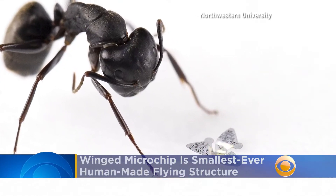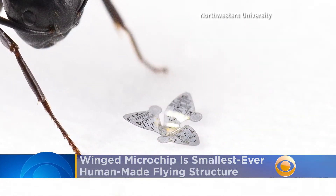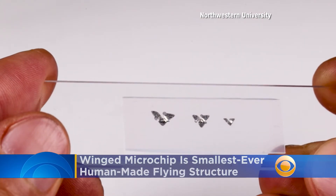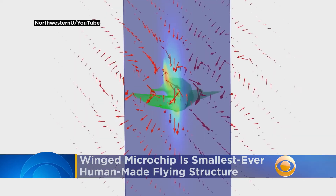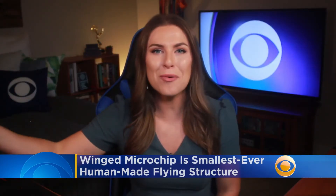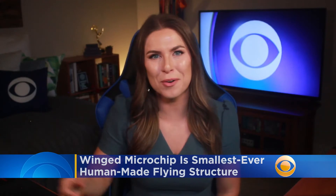Scientists created the smallest ever human-made flying structure. The micro flyer is about the size of a grain of sand. It was developed by engineers at Northwestern University and uses the wind to fly away, operating without a motor or engine.